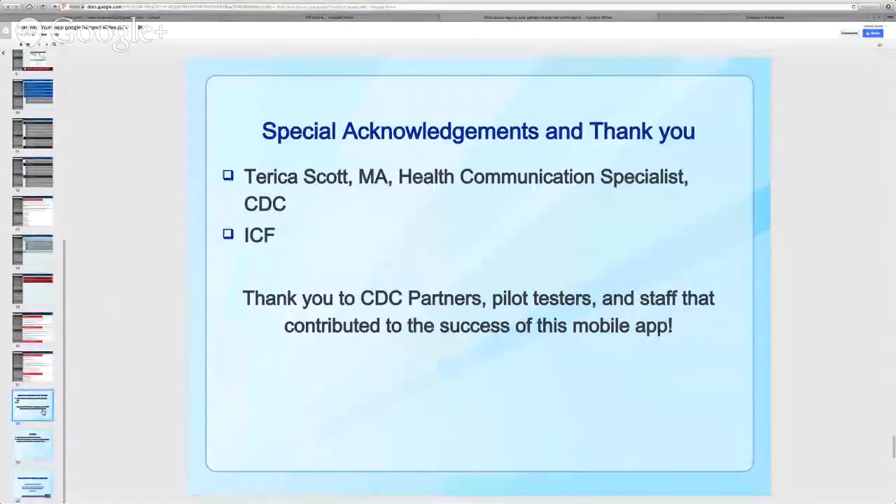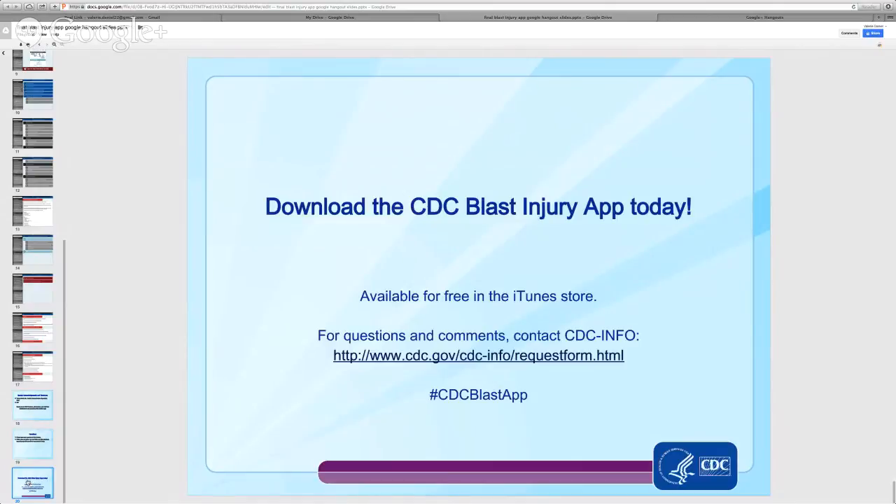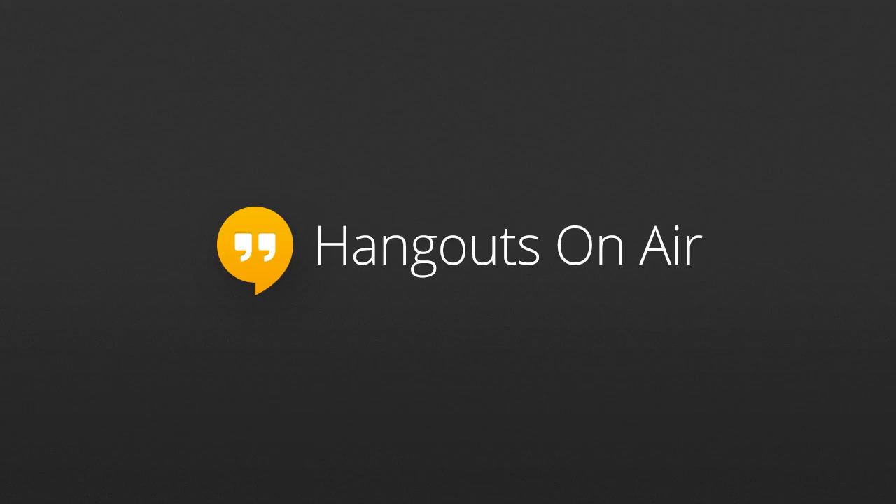I'd like to acknowledge Terika Scott, our health communication specialist here at CDC, as well as the TIDE partners and grantees in developing the content for this application, and ICF International, who developed the web application. Thank you so much, and we're open at this point to questions. Thanks everyone for joining, and please don't forget to download the CDC Blast Injury app today — it's available free at the iTunes Store.